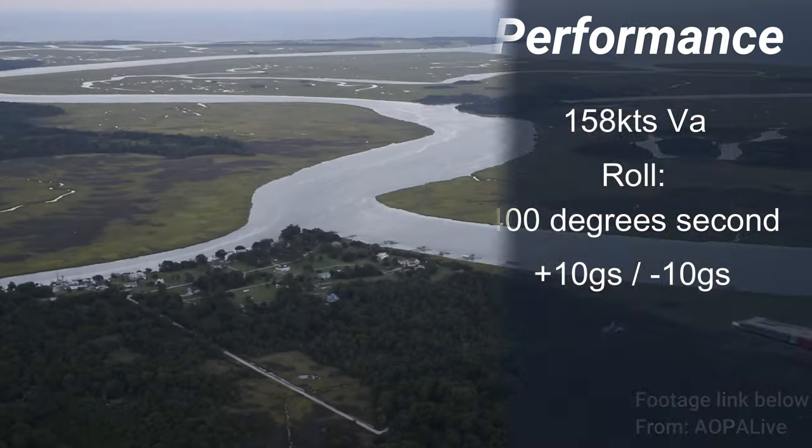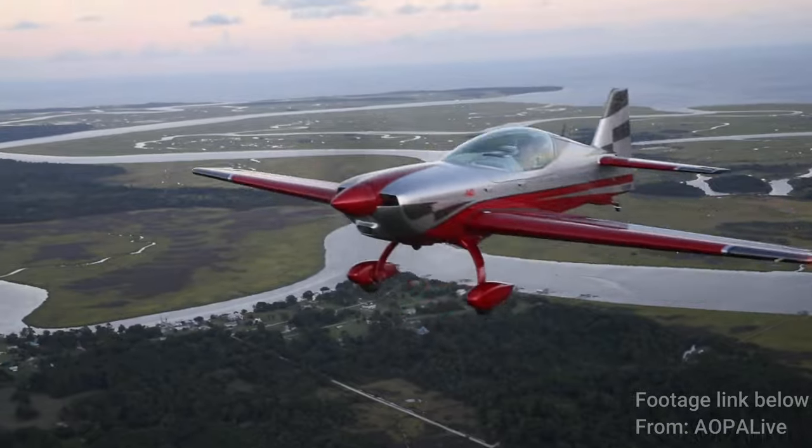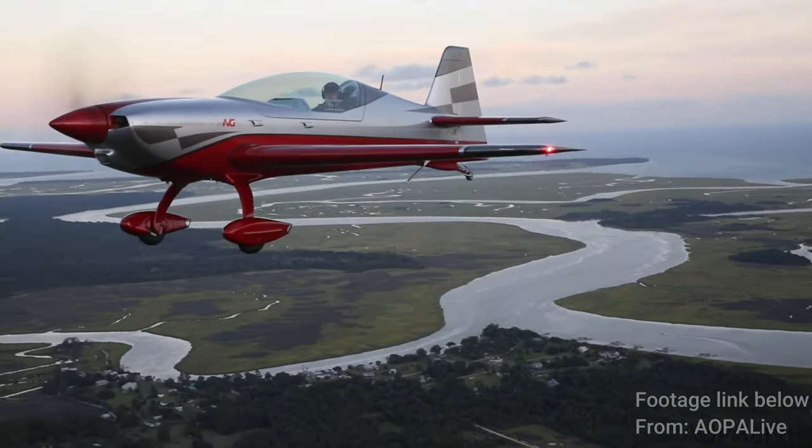Those that have flown the aircraft are saying that it's not only blisteringly quick and manoeuvrable — as you'd expect for a cutting-edge aerobatic aircraft capable of 158 knots manoeuvring speed, a roll rate of 400 degrees per second, and capable of doing plus and minus 10 G's — but it's also relatively roomy, comfortable and stable when cruising for more enjoyable cross-country flights.